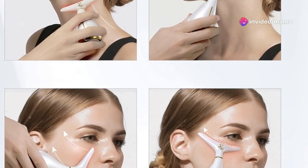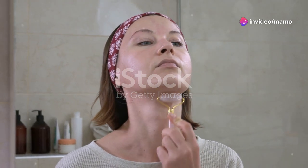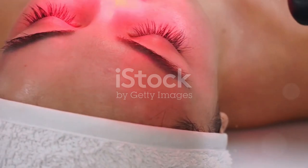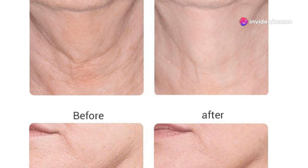Hey everyone, it's your go-to skincare enthusiast here. Today I've got something super exciting to share with you that's going to totally transform your skincare routine. Let's dive into the world of heated massagers, specifically the Mez W Red Light Neck Face Massager.